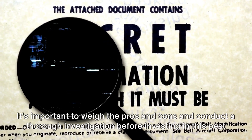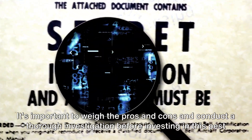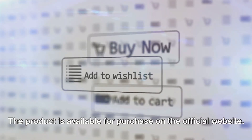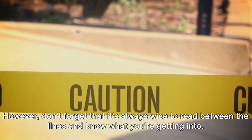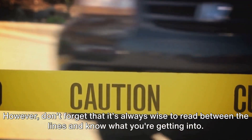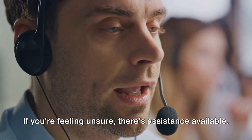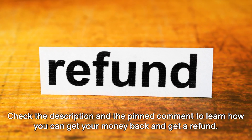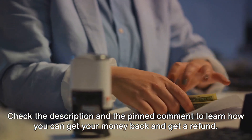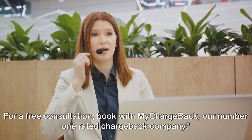It's important to weigh the pros and cons and conduct a thorough investigation before investing in this pest control solution. The product is available for purchase on the official website. However, don't forget that it's always wise to read between the lines and know what you're getting into. If you're feeling unsure, there's assistance available — check the description and the pinned comment to learn how you can get your money back and get a refund. For a free consultation, book with My Chargeback, our number one rated chargeback company.